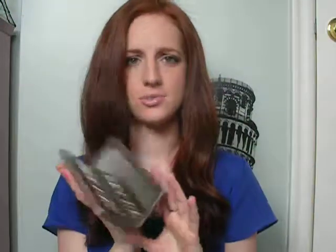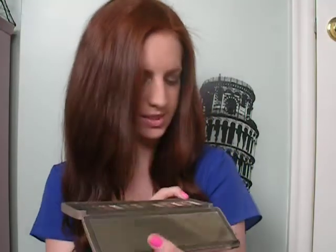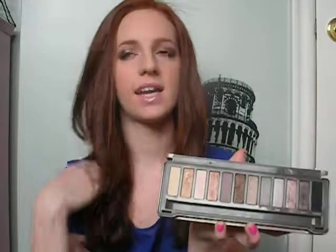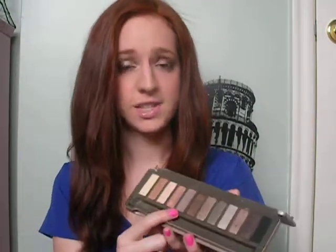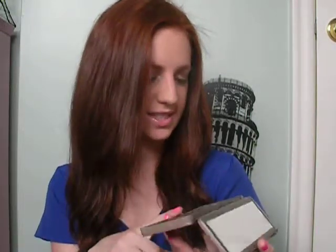First thing I have is my Naked 2 palette — no surprise to probably most of you. I really love it. There are so many tutorials and reviews out there, but it's getting a little dirty. My favorite colors are Foxy, and I'm just starting to get into Booty Call and using that as my highlight. I never used to use anything with shimmer, but I love it. I'll use Teads a lot as a blending color, YDK, Suspect, Half Baked — I'm using that today — as well as Snakebite and YDK.